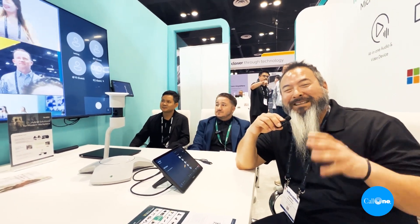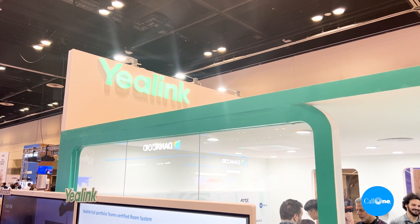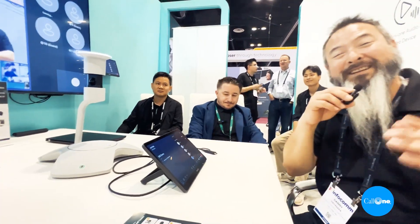What's up? Danny Hansock with Call 1 and Hell Direct, helping people do their business better. We're inside the Yale Link booth at Infocom 2023, and we're going to take a look at the Smart Vision 60. Stefan's going to tell us all about it.